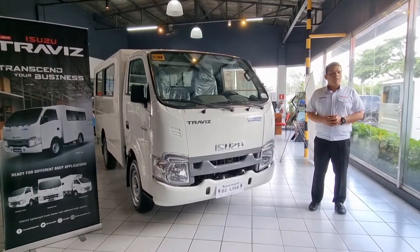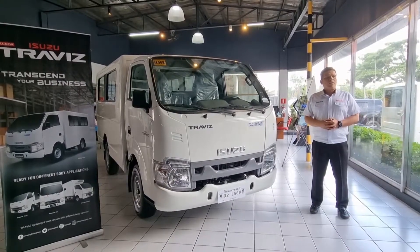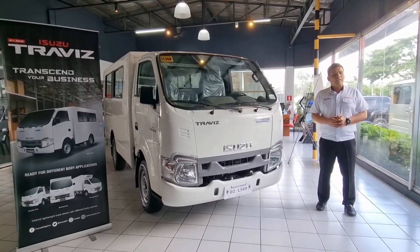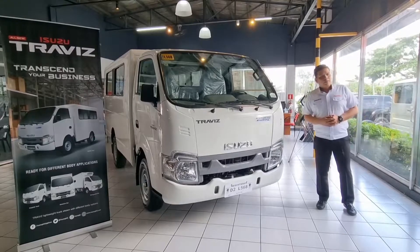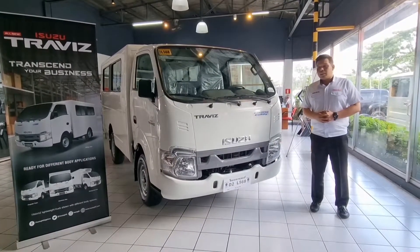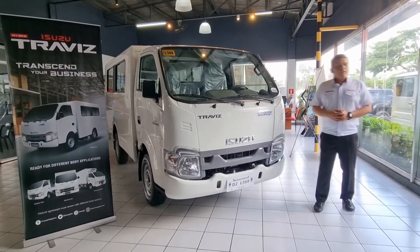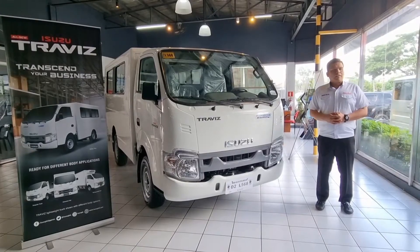With an engine model of 4JB1 direct injection, Blue Power diesel engine and 2,499cc engine displacement. Maximum horsepower of 78 at 3,999 RPM and maximum torque output of 76 at 1,800 RPM.